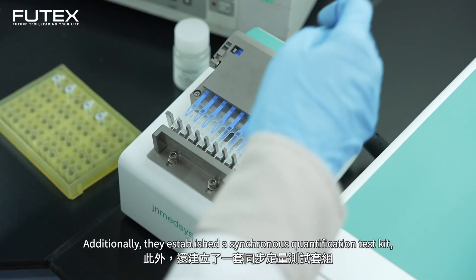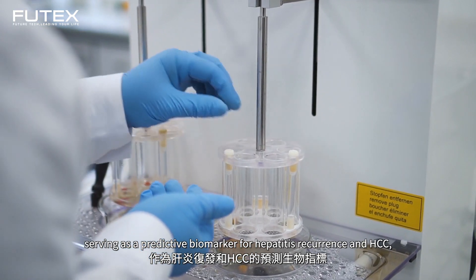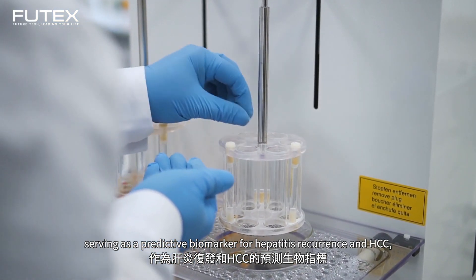Additionally, they established a synchronous quantification test kit, serving as a predictive biomarker for hepatitis recurrence and hepatocellular carcinoma (HCC).